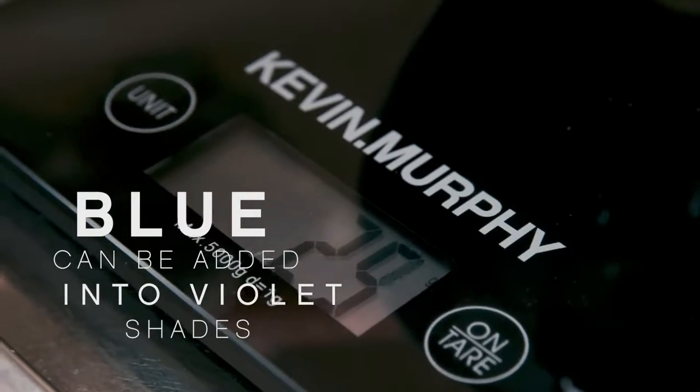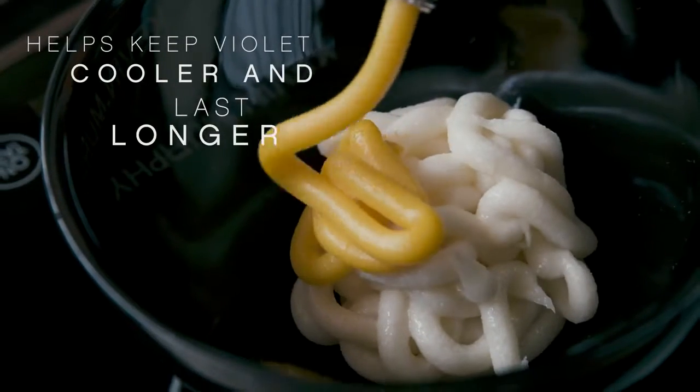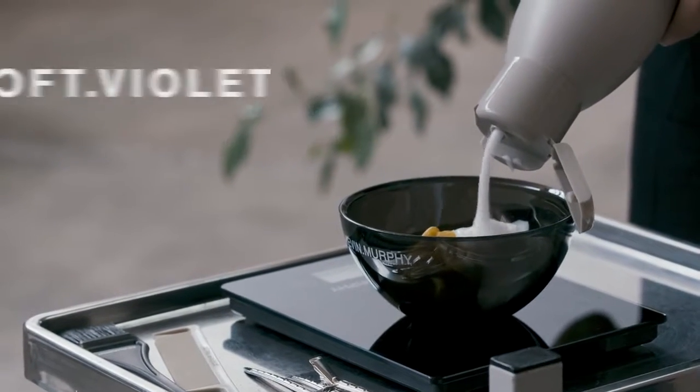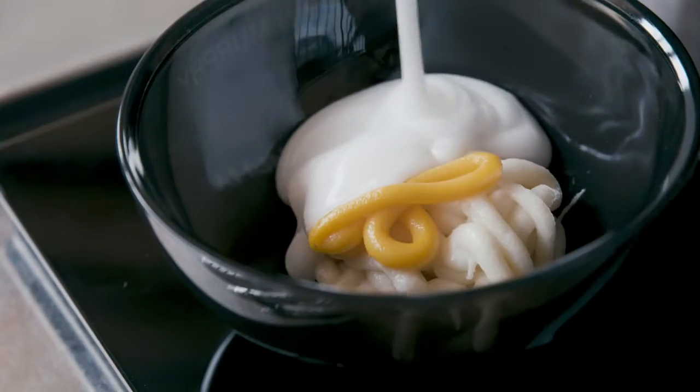Blue I add into my violets when it has a warm red edge, as the blue helps to keep the violet cooler and last longer, or it's great to use to counteract orange warmth from the hair. I use soft violet the most when I'm creating cool to neutral results on blonde hair.